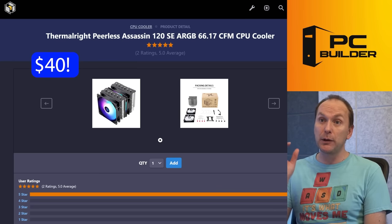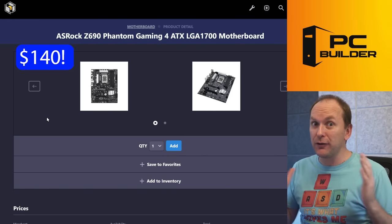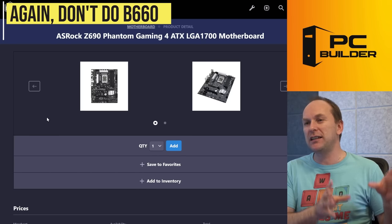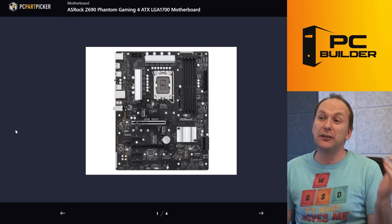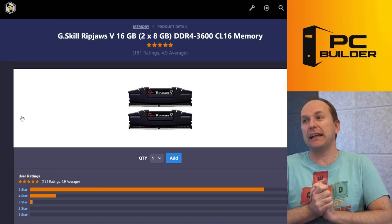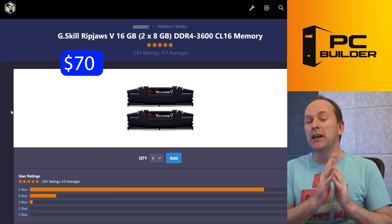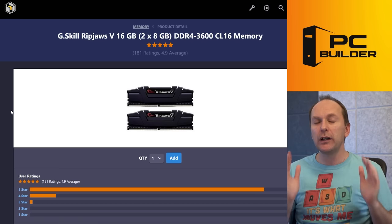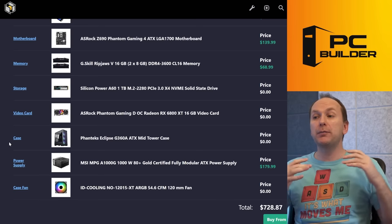Obviously more cooling gives more performance, but this is the minimum I would go. For the motherboard, the ASRock Z690 at $140. Do not get a B660 — B660s have power limitations. You can get a Z690 for almost the same price, just make sure you get one with BIOS flashback. For the memory, standard 2x8GB DDR4 3600 CL16 at $70. You can go a little bit faster, but don't overspend on memory — you really want to keep investing in that graphics card or get a motherboard with better audio.